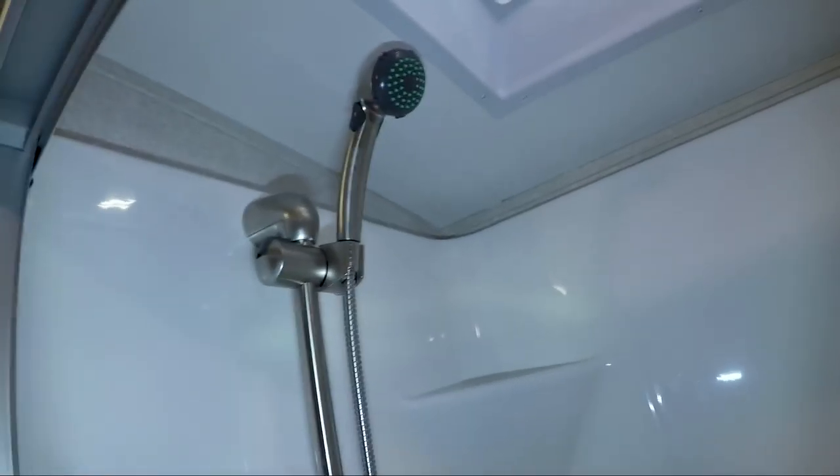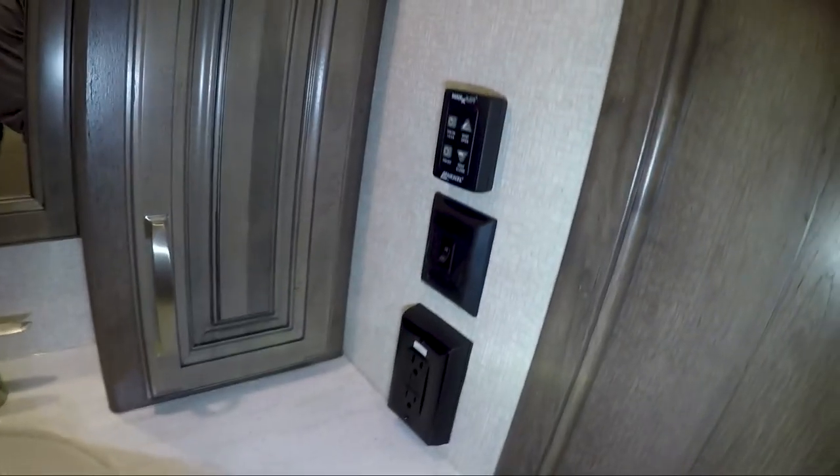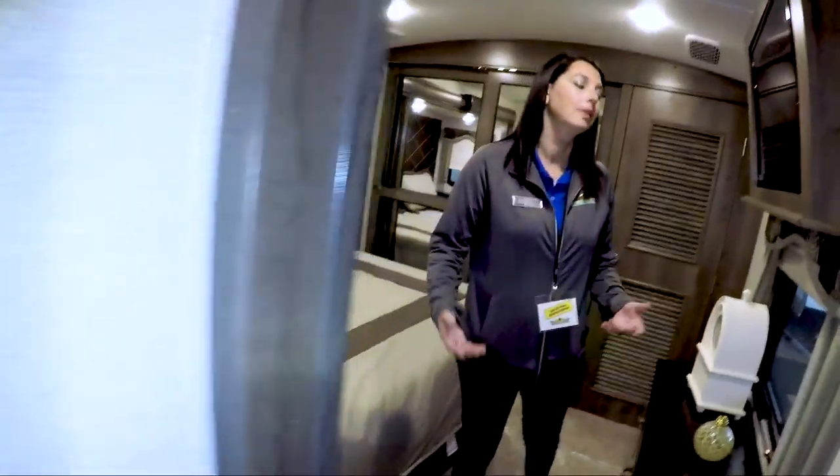I'm going to go into the bathroom by myself so we get the full experience. Really deep storage area — keep all your towels and stuff in there. I would have to replace the shower head as always, but I do like this shower — plenty of room in here, and more storage space. This is a really nice bathroom.